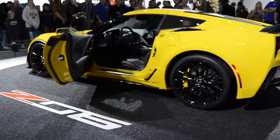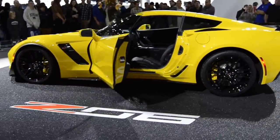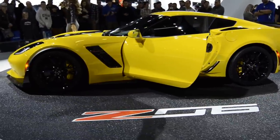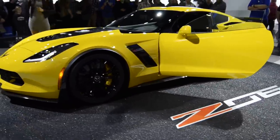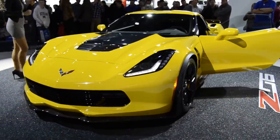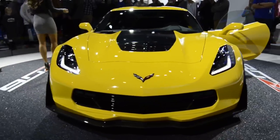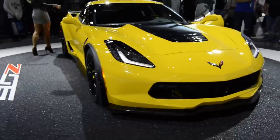The exterior of the Z06 is wider — the front fenders are two inches wider and just over three inches wider in the back — accommodating wider and larger wheels and tires. Standard 19 and 20-inch wheels. You'll get steel brakes on the Z06, and you can up the ante with the Z07 package, which adds carbon ceramic brakes and Michelin Pilot Sport Cup tires as opposed to the standard Super Sport tires.